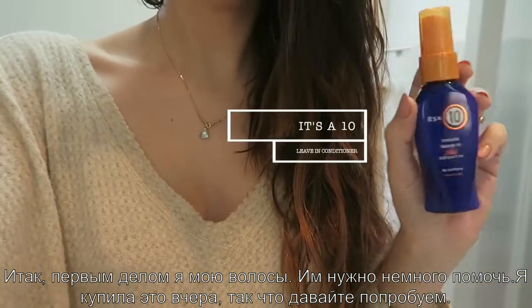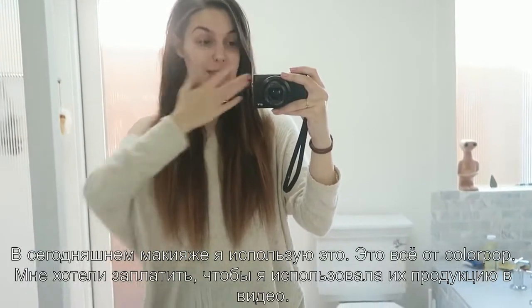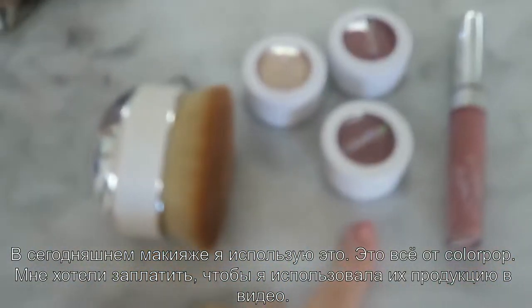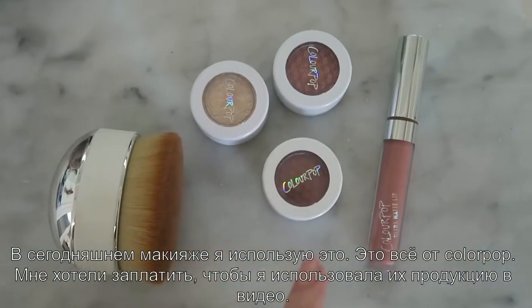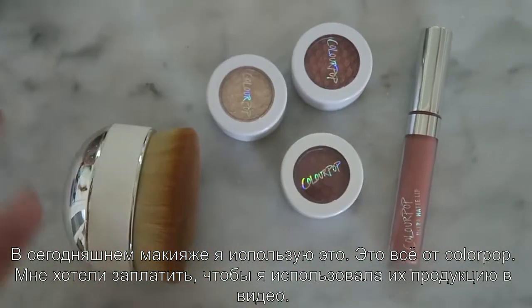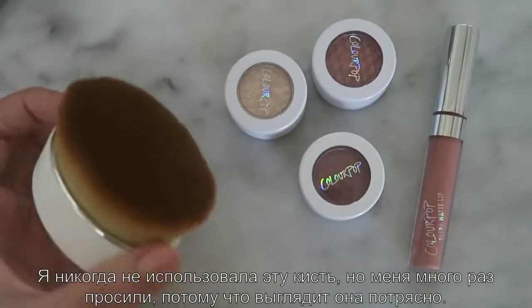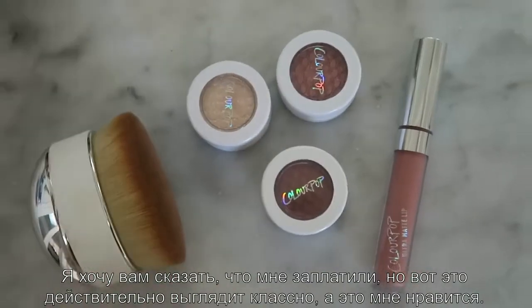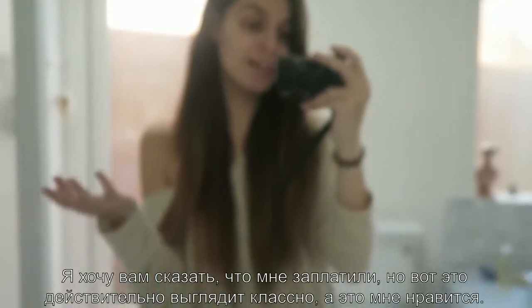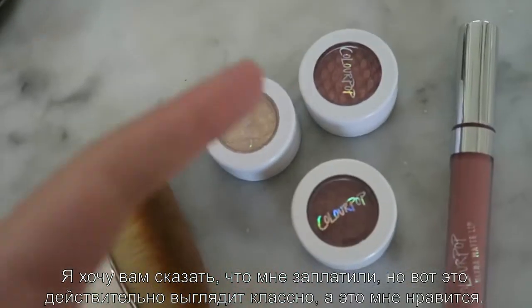I picked these up yesterday, so let's give it a go. As far as makeup goes, I'm going to include these today — both ColourPop and Artist offered to pay for me to use their product in a video. I never used this Artist brush but I requested it because it looks awesome, and I just wanted you to know that I'm being paid for it.